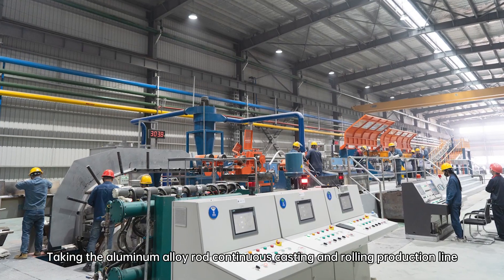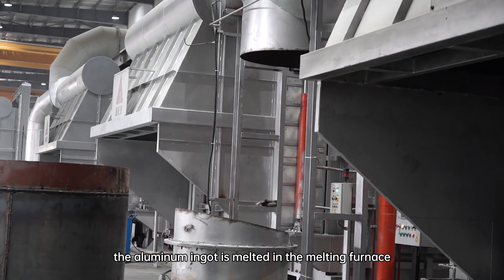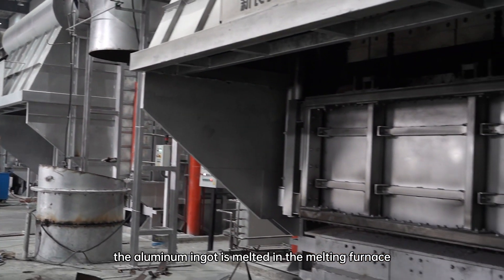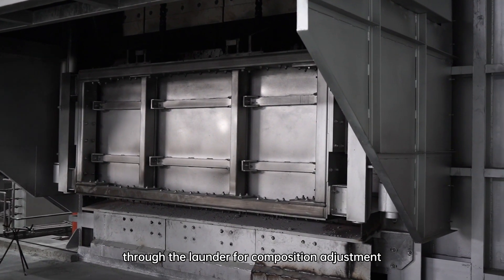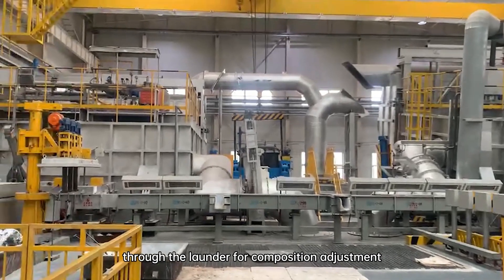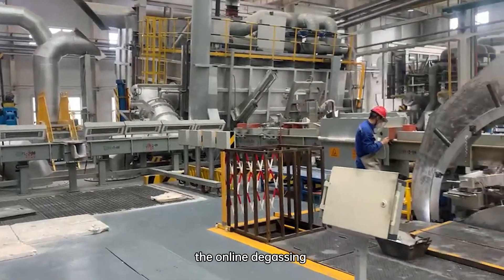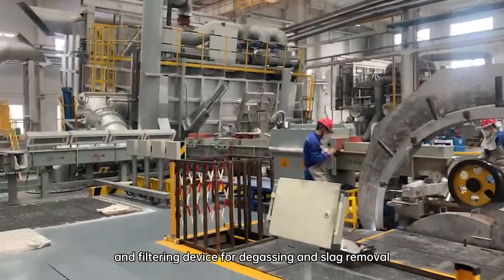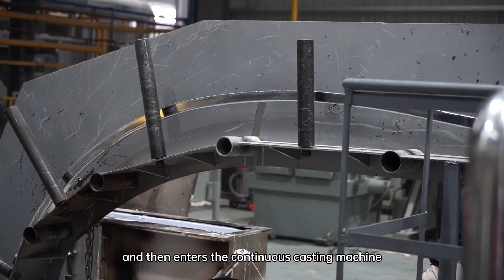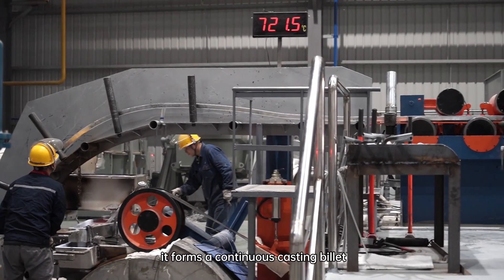Taking the aluminum alloy rod continuous casting and rolling production line as an example, the aluminum ingot is melted in the melting furnace, and the aluminum liquid flows into the holding furnace through the launder for composition adjustment, refining, stirring and standing. Then it flows into the online degassing and filtering device for degassing and slag removal, and then enters the continuous casting machine.